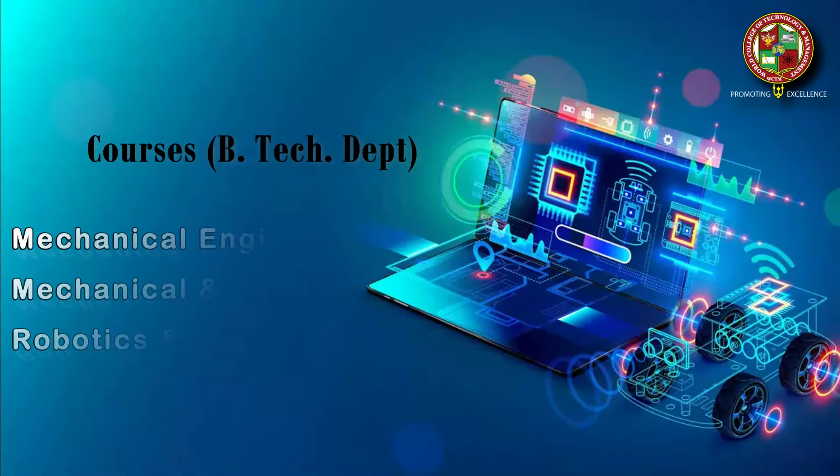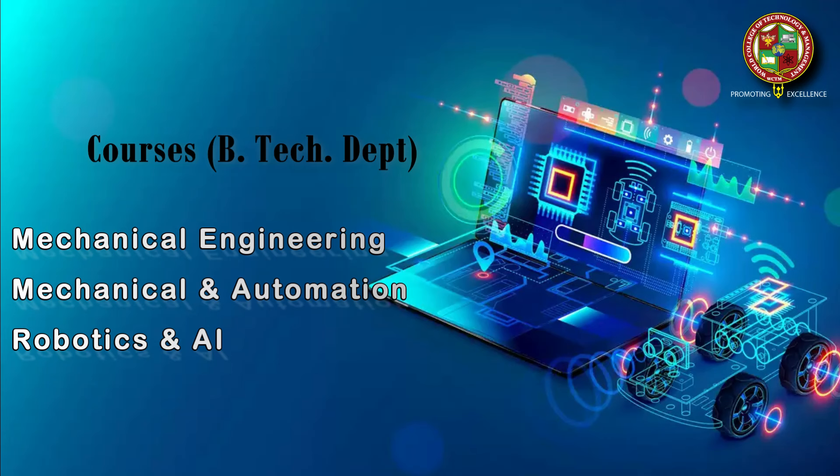Welcome everyone to the Mechanical Department of World College of Technology and Management. Today I'm going to tell you about the courses offered by WCTM in the BTEC department. In the mechanical department, we have three courses: Mechanical Engineering, Mechanical and Automation, and Robotics and Artificial Intelligence. BTEC is a four-year integrated program, and students who have recently completed their 12th class can opt for these courses.